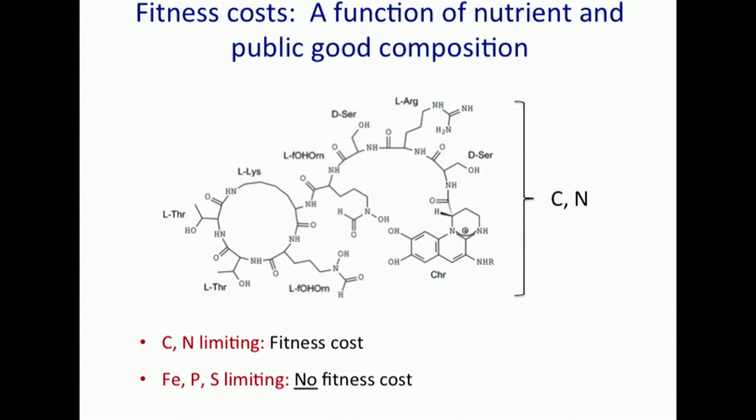Based on these fitness cost considerations, we can make inferences about the evolutionary stability and cooperator-cheater dynamics: if there is a fitness cost, then cheaters should invade a cooperating population; if there's no fitness cost, then cheaters should not invade.